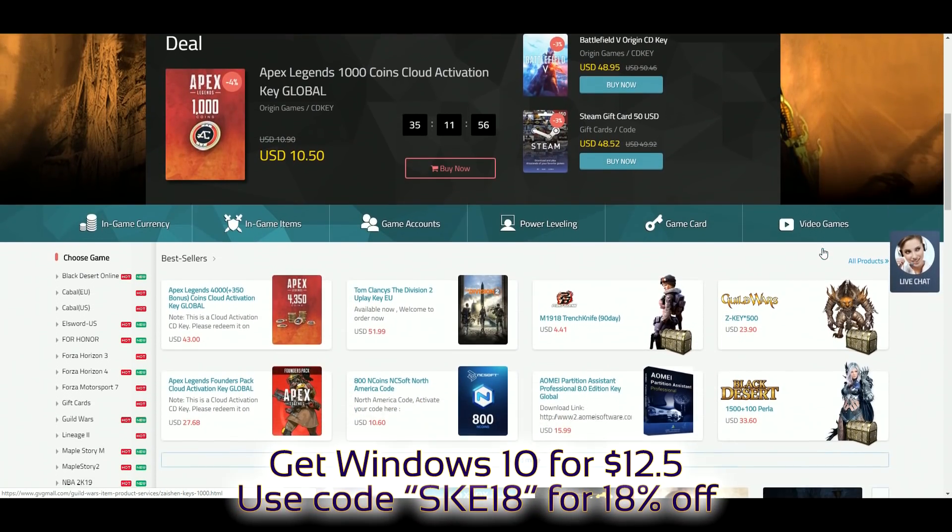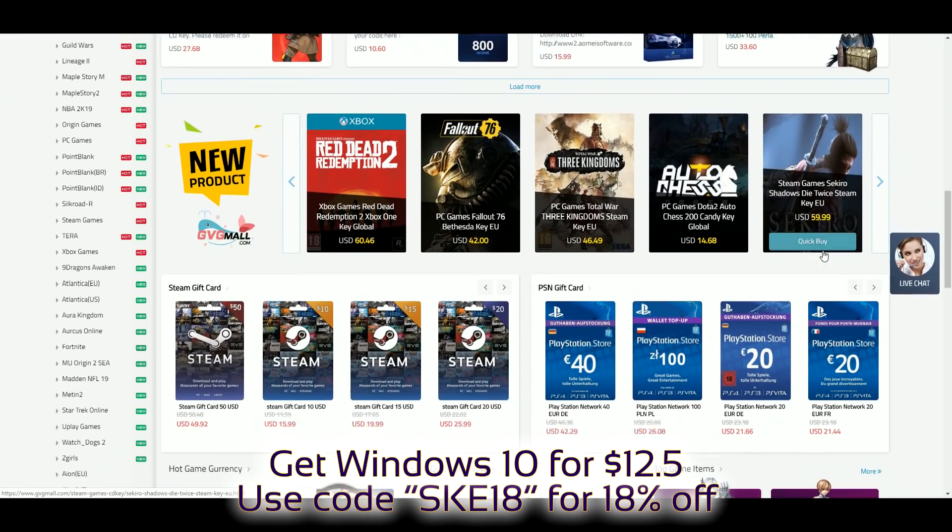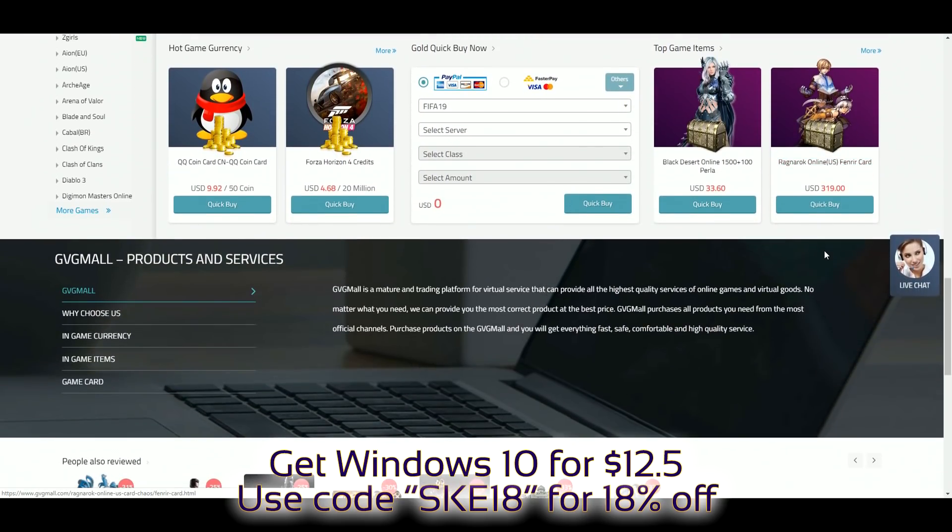If you like cheap games and software, check out JVG Mall — link is in the description.